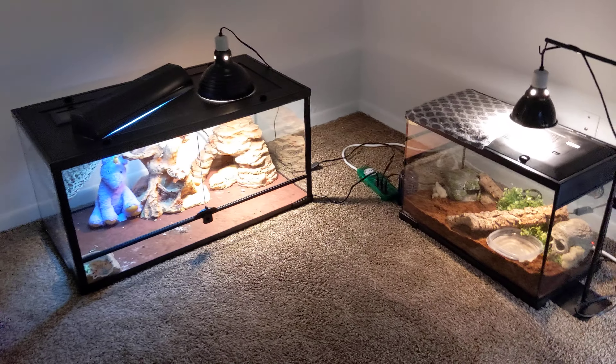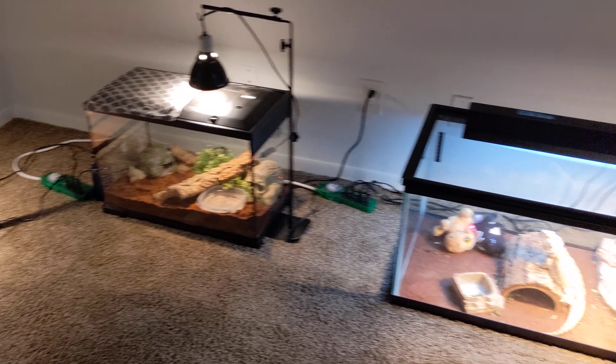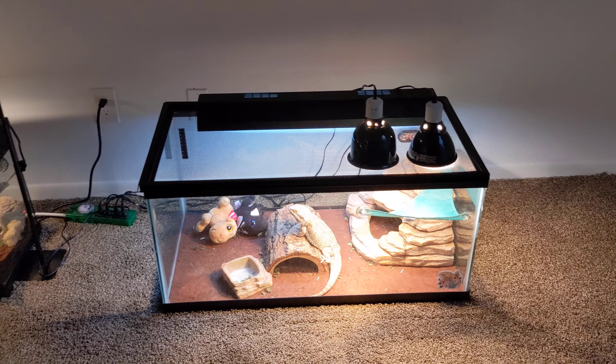And there's the reptile closet — look at that. Everybody's chilling and it's hot as hell in this room.